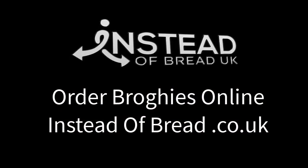Order some brogis and try some for yourself today. Please do.